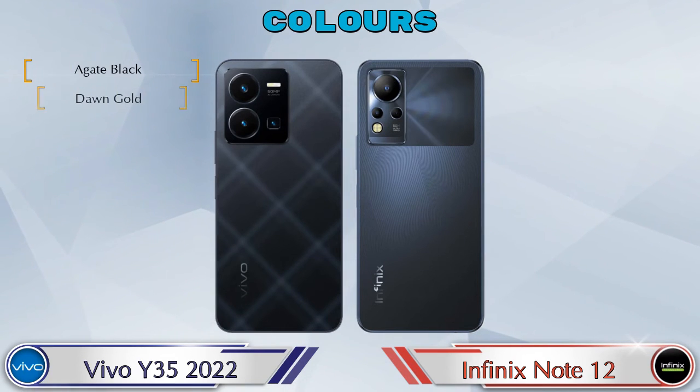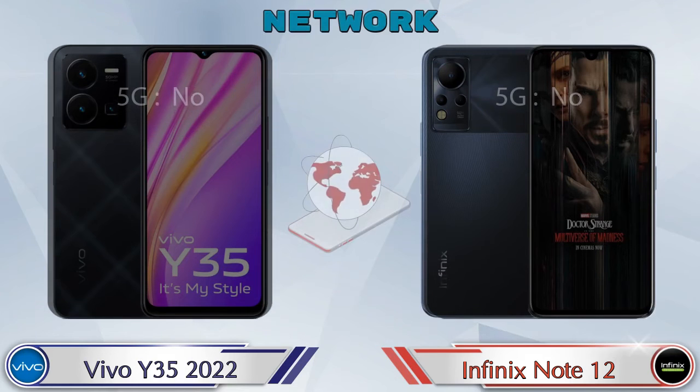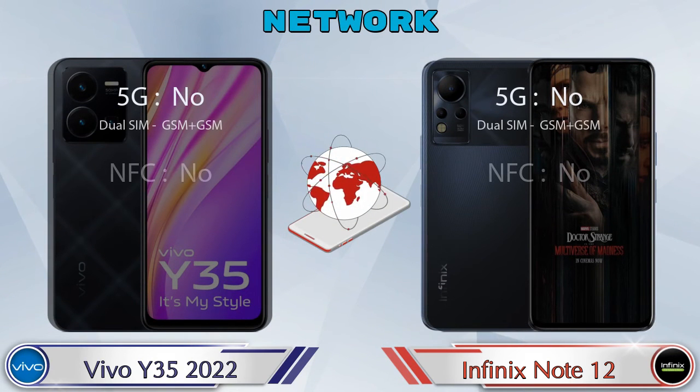For color options, Y35 2022 has two colors and Note 12 has three color options available. This is the detail about network, Bluetooth, GPS, and Wi-Fi.